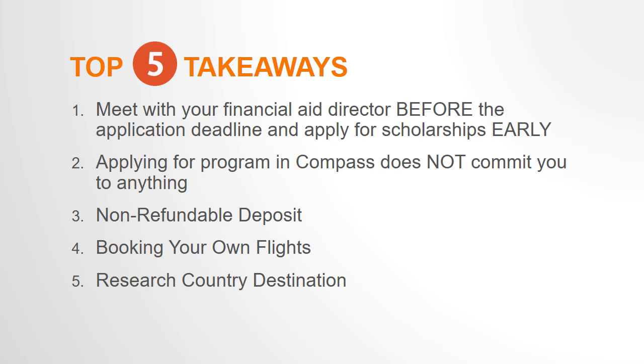Be sure to meet with your financial aid director before the deadline so you can make an informed decision about participating once you've been accepted. There are scholarships available for study abroad, but often the scholarship deadlines do not align with faculty-led application deadlines, so you may need to apply for scholarships before the application deadline. Start early.